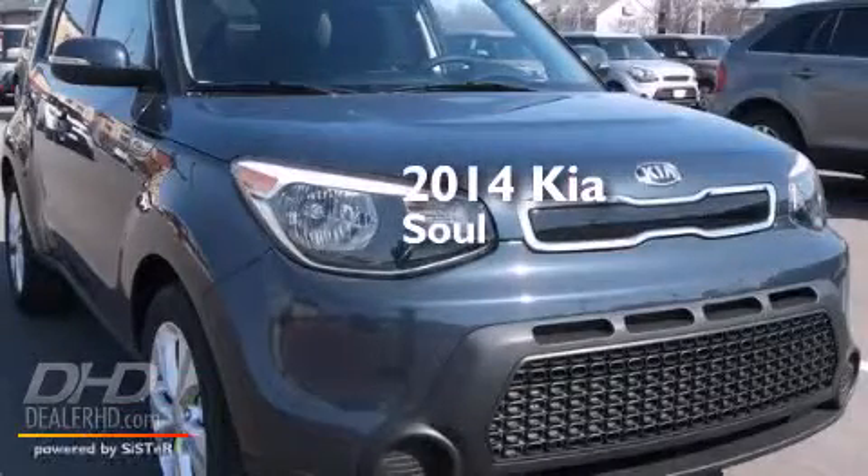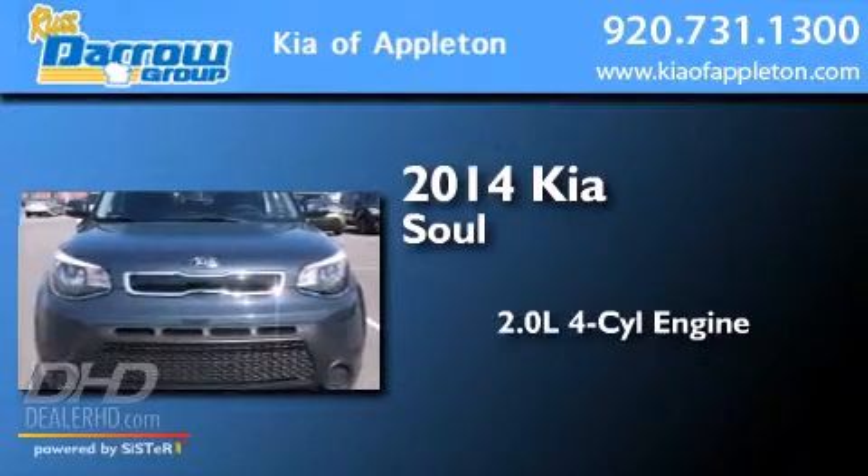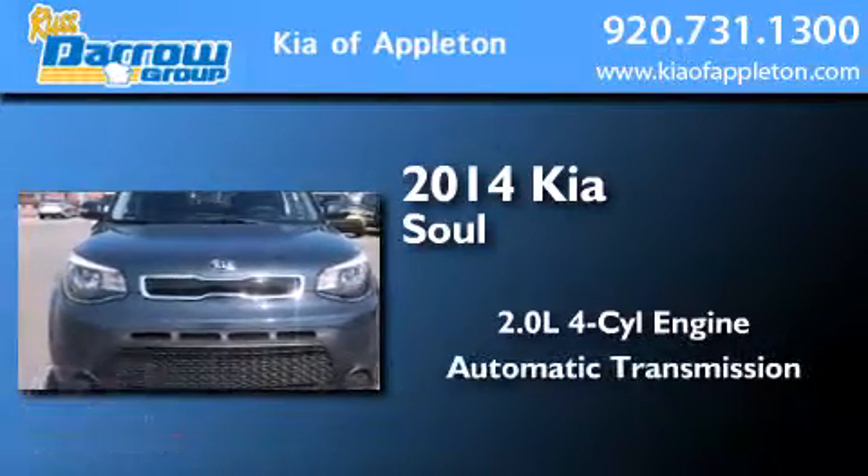This is a brand new 2014 Kia Soul. It has a 2.0 liter 4-cylinder engine and an automatic transmission.